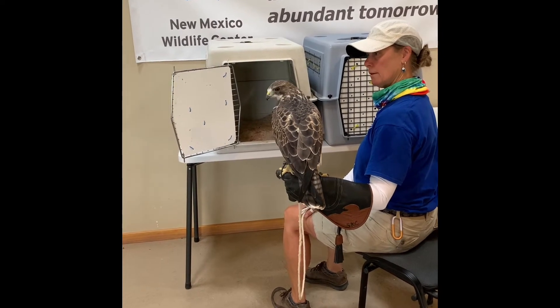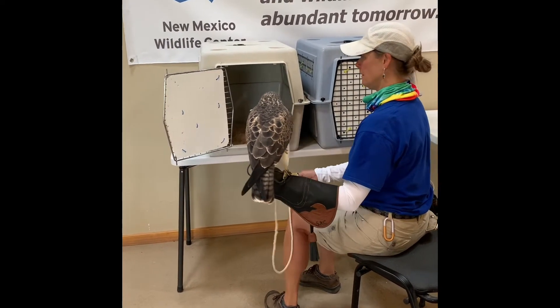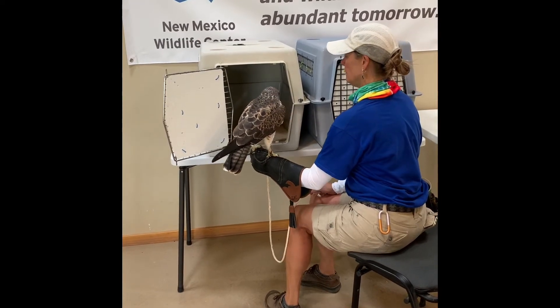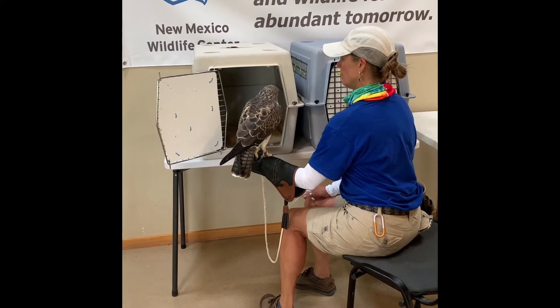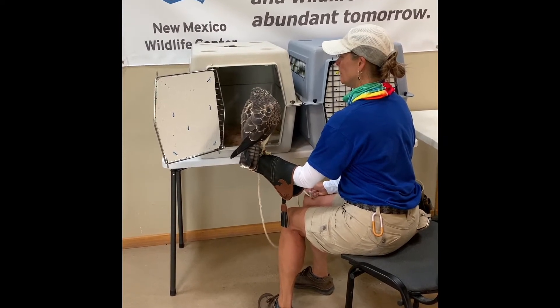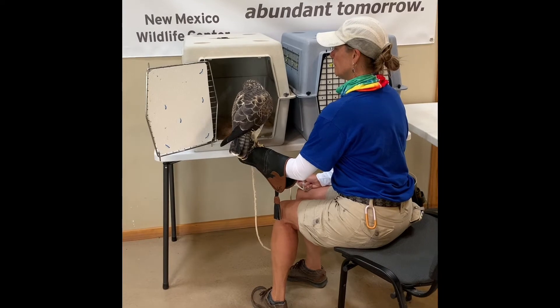Here you can see volunteer Susan and Cricket the Swainson's Hawk practicing with her crate. Susan is patient and waits for Cricket to look into the crate before moving her towards the doorway. If Cricket looks away, Susan backs her up and waits until Cricket is ready once again.